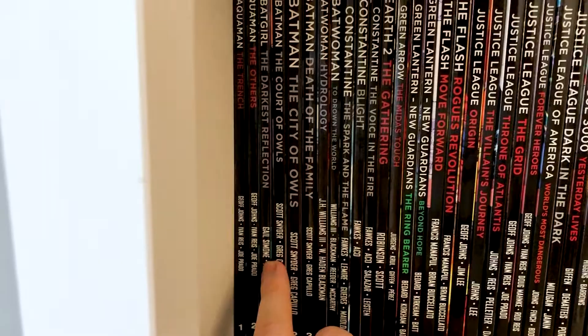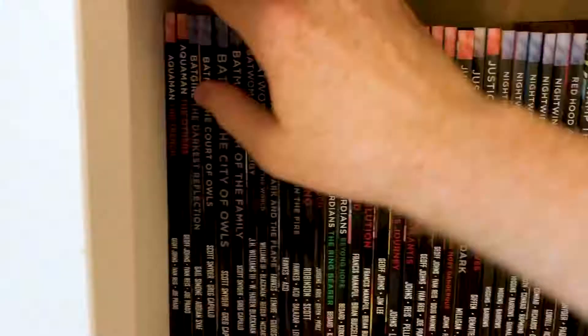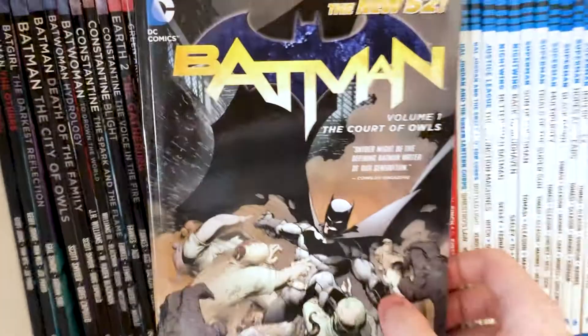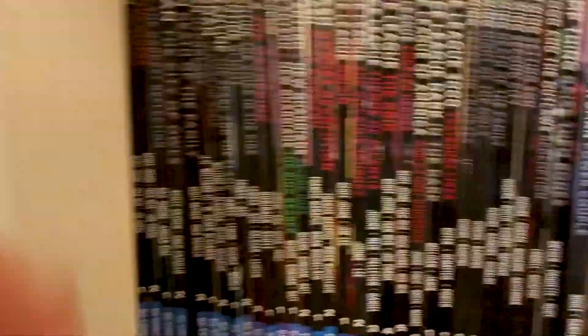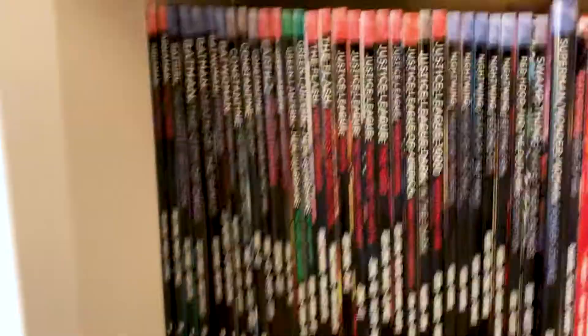Then we've got Batgirl by Gail Simone. I was very much fixated on the Scott Snyder and Greg Capullo Batman run though — this was such a great run, starting with A Court of Owls. I've got up to Death of the Family. I have read the entire run but I only own those ones. The Death of the Family one I actually got in a box set with the Joker face mask, but that is in a box somewhere in the moving process.